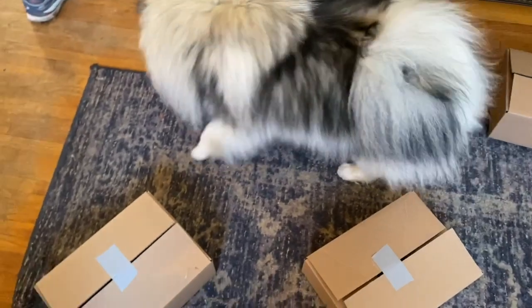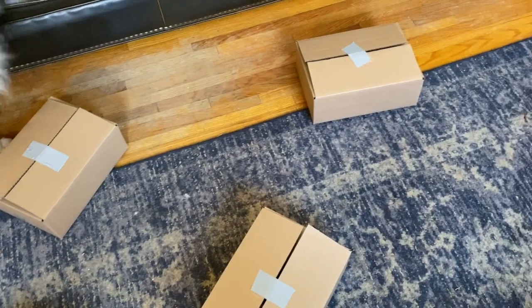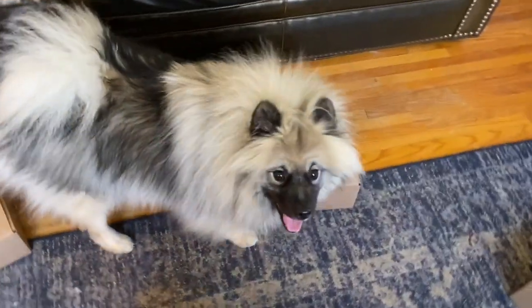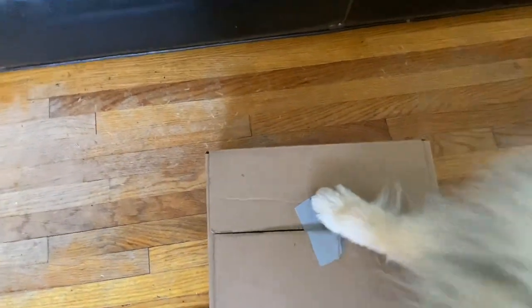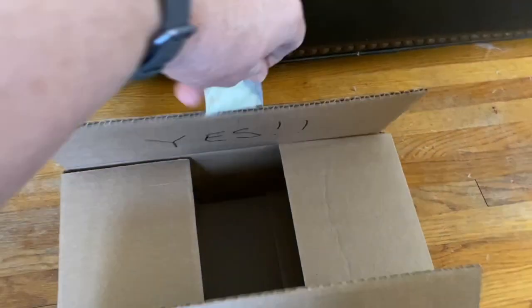We'll just kind of randomly set the boxes down. Our Jeep is in her cage, it's been covered up. We'll let Jeep out and say, find it. Find it, Jeep. Is that it? Is that the one? Let's see. Is that the one? And... Good girl.